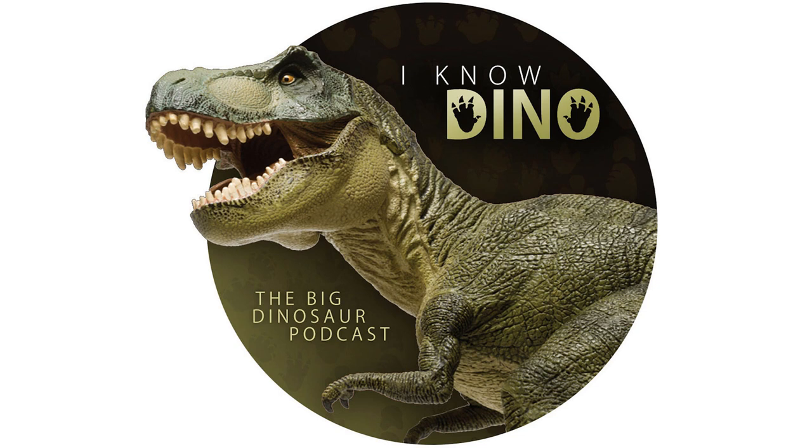Hello and welcome to I Know Dino. I'm Garrett, and I'm Sabrina. Today in our 483rd episode, we've got a bunch of hadrosauroid or ornithopod news, including a new monograph on Mantellosaurus, which is a really awesome iguanodontian you've seen if you've ever been to the Natural History Museum in London.